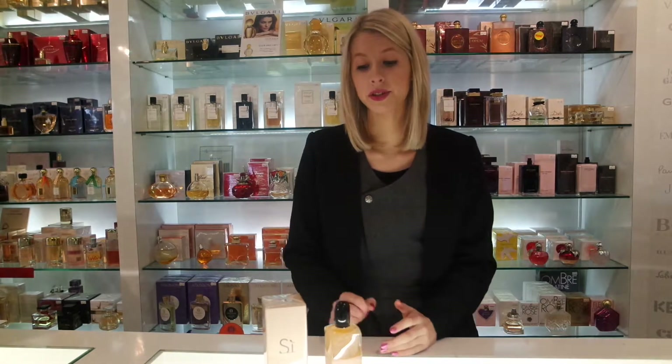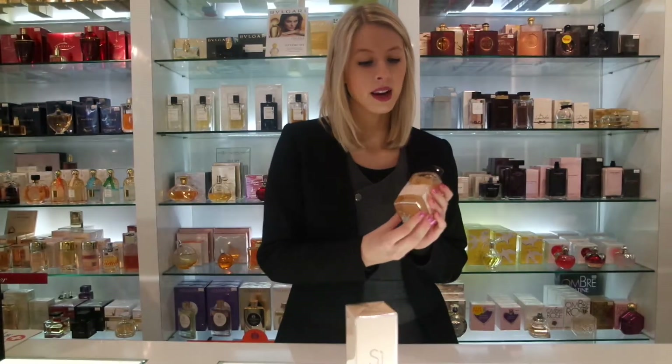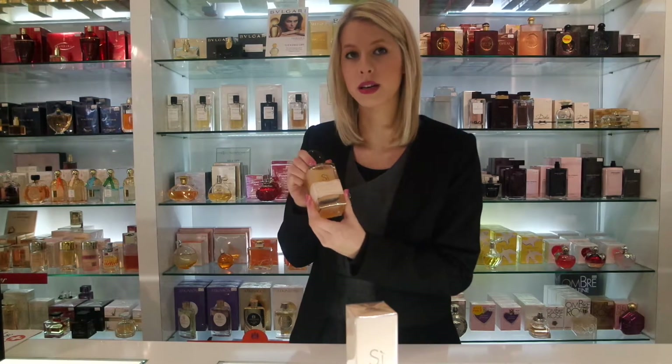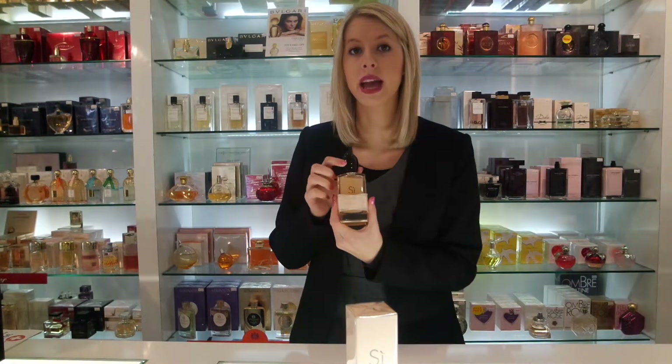Hi, I'm Hannah and I'm a fragrance and beauty consultant here at Scent Store. Today I'm going to introduce you to the new Armani Si Rose Signature. This is a lighter, more floral version of its original Armani Si Eau de Parfum, and if you're a fan of the Armani Si range but want something a little bit lighter and more floral, then this would be a good one to try.